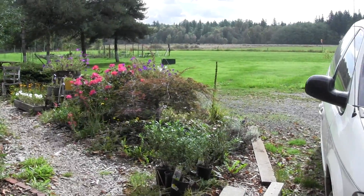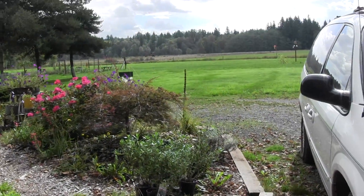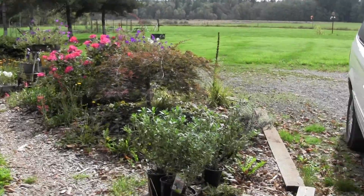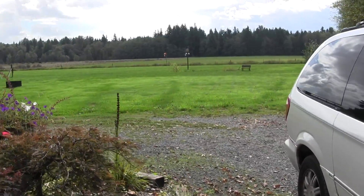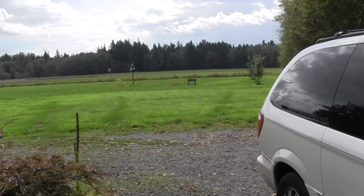Hi, this is Candice with a year-end update on our garden. As you can see, we've had a little bit of rain, so the grass has gotten really green. It's been awesome.